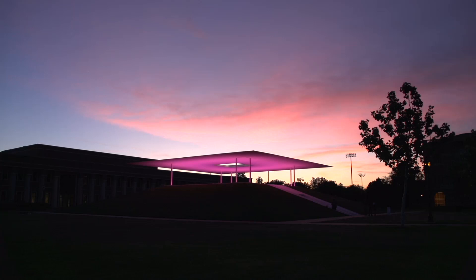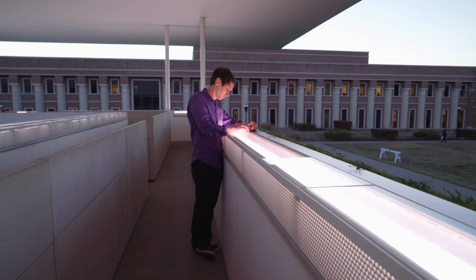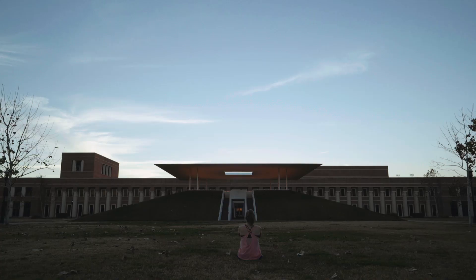Here we have an incredible, really unique space — really, it's the only space like it in the world — and we are able to use it as a kind of laboratory to do experiments. The experiments are constructions in light, sound, and space. It's a learning process for everybody because it's a new tool.